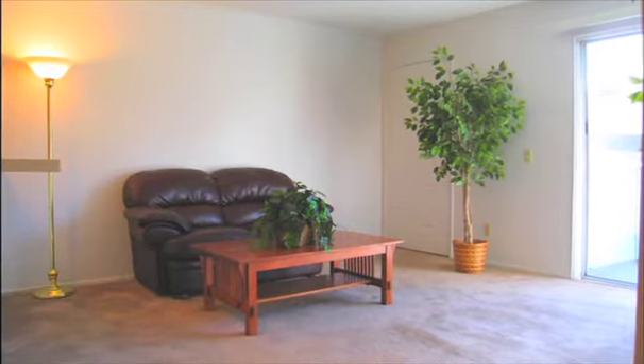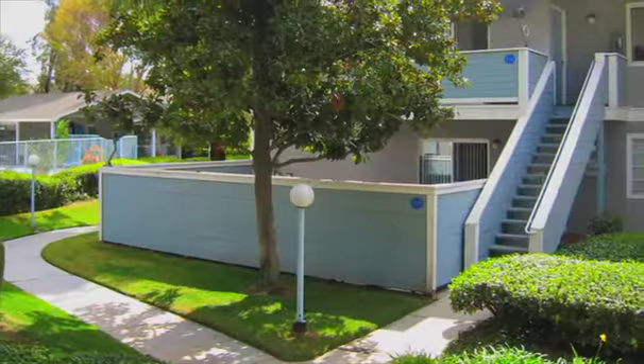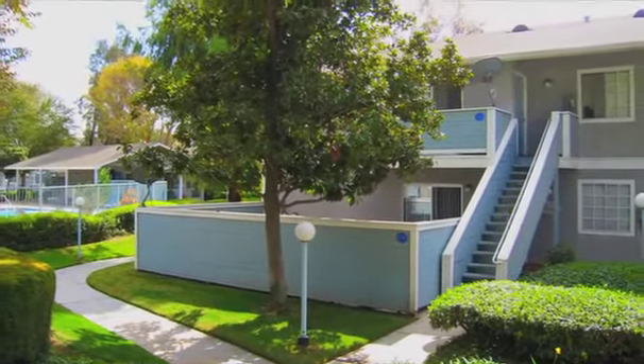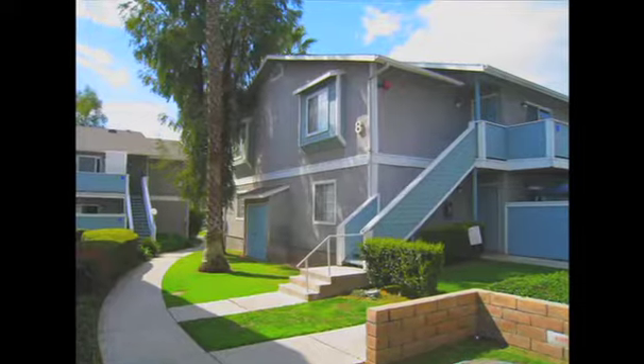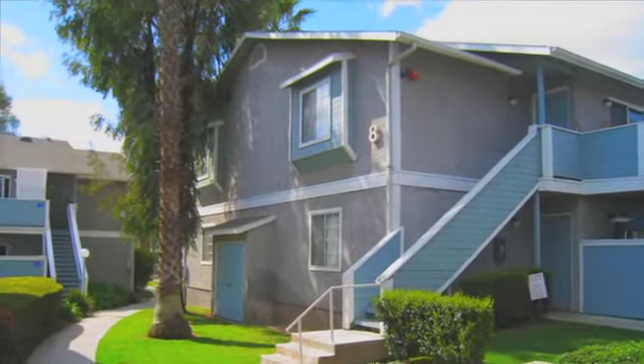Along with the spacious interior of the unit, you have a private balcony or patio, depending on the location. There are many great benefits to living at Bridgeport. You will save money by not having to pay for your water, gas, and trash pickup.